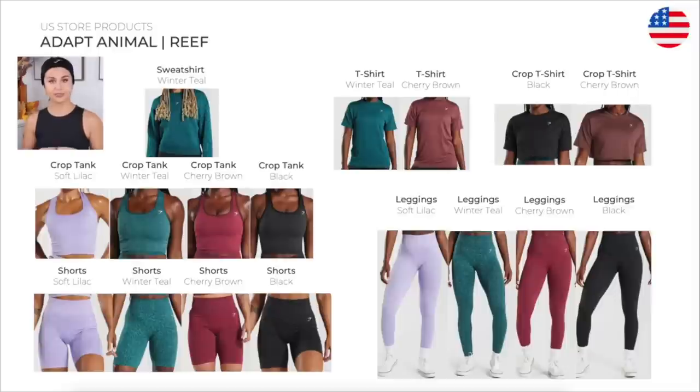Adapt Animal Wreath — they brought back the scrunch on this one. We have the sweatshirt, t-shirt, crop t-shirts, crop tanks, shorts, and leggings. They didn't actually come out with the crisscross bra in this one. I was a little bit disappointed, but for those who prefer a little bit more coverage, this could definitely work for you.